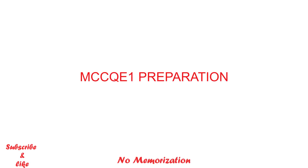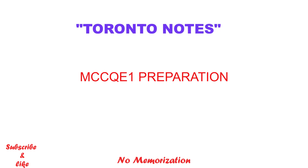Hello everyone, welcome to my channel. In today's video, I will discuss Toronto Notes for the preparation of the MCC Q1 examination.